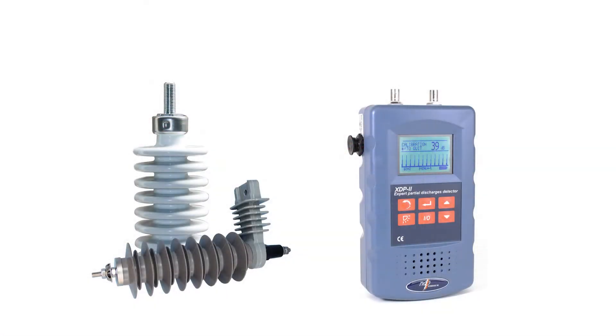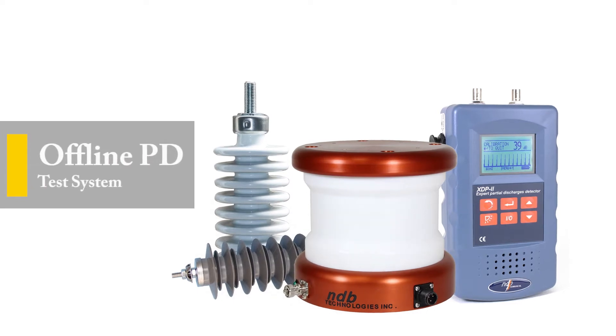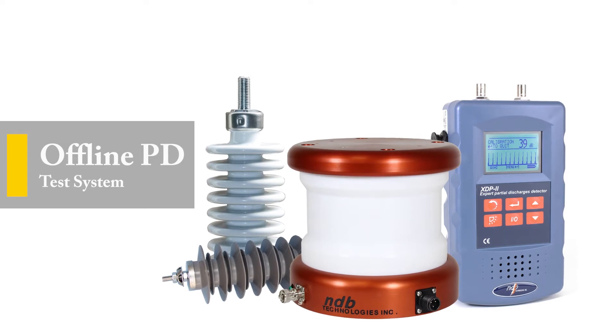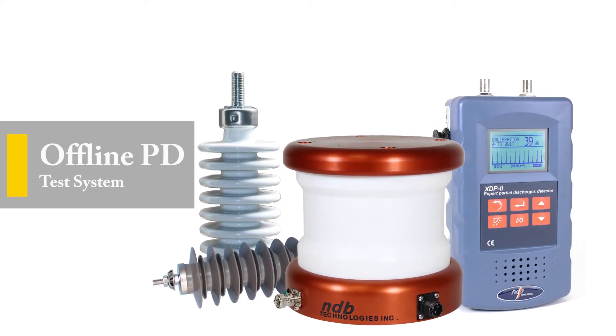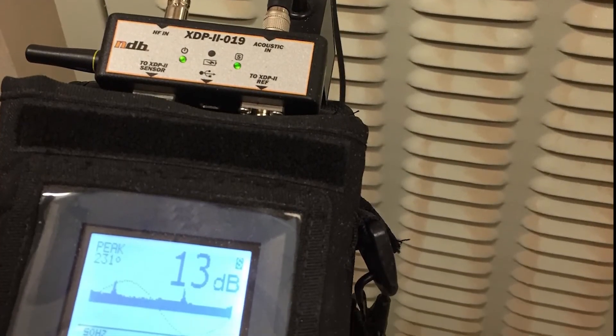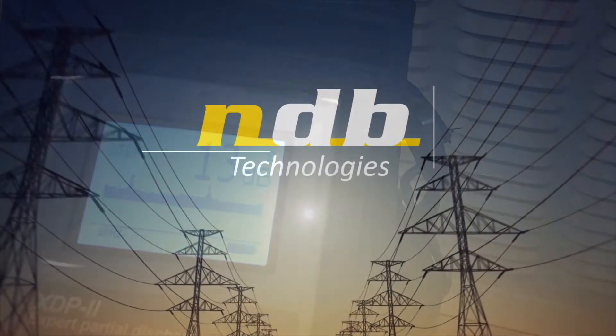When combined with our pico-coulomb calibrator and our partial discharge coupler, the XDP now becomes an offline partial discharge test system where pico-coulomb measurements are made and recorded to file. The XDP also offers unique phase synchronization techniques that allow phase result measurements for better diagnostics.